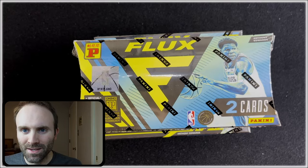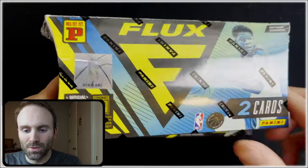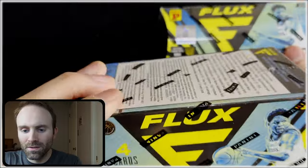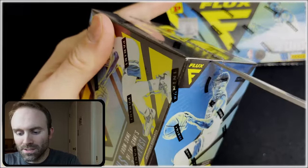Now that we've got the giveaway taken care of, we can get to the opening, which is going to be this Lucky Envelope here of Flux 22 to 23. But before that, we're going to open a Blaster. I've never opened this set — I think it's time.